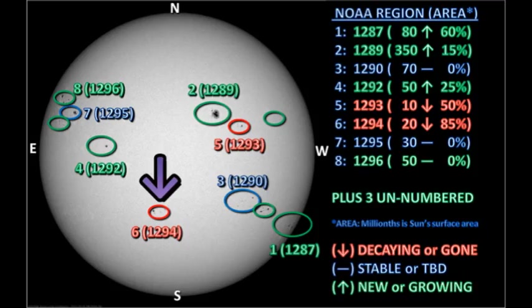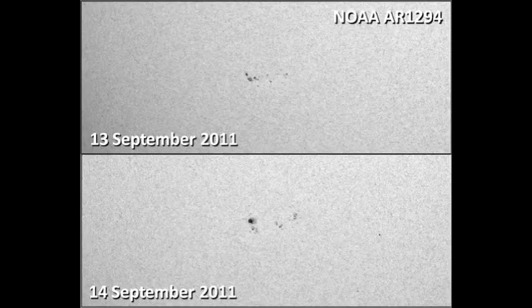We have the reverse situation in region 1294, which NOAA claims is decaying. However, when I look at the pictures, I see that the trailing spot has grown quite large, and the leading spots have developed quite significantly too. So this is a region that is growing.